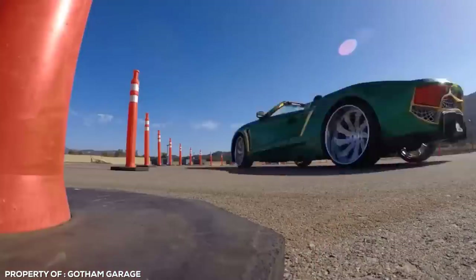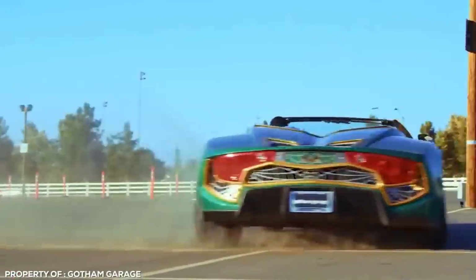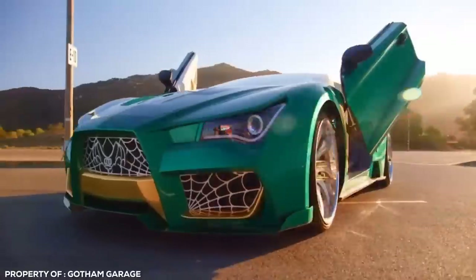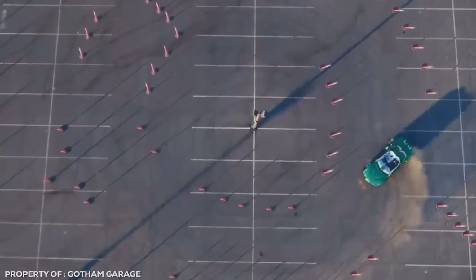With its sleek body and crazy handling on the road, it's easy to see why the Vader was the perfect pick for the kind of car the Joker might rip through the streets of Gotham. For just $11,000 you too can roll around in your very own pseudo-supercar.